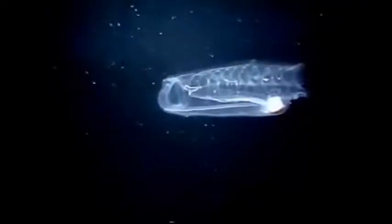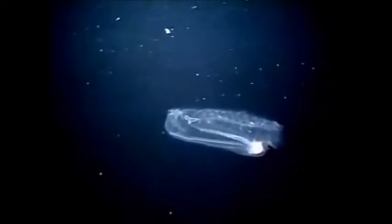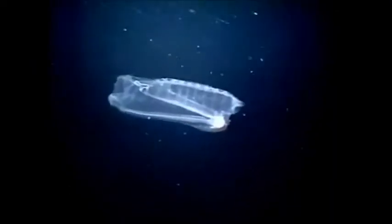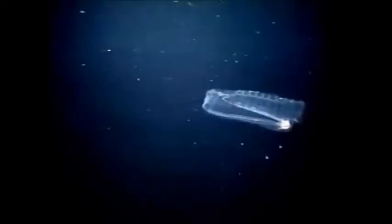The salp is a barrel-shaped transparent tunicate that moves by the act of jet propulsion. This involves taking in water at one end and expelling it at the other end to initiate movement.